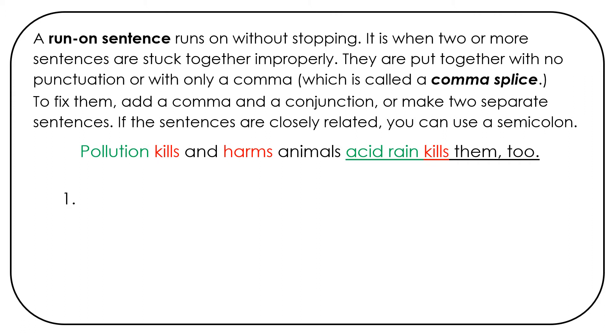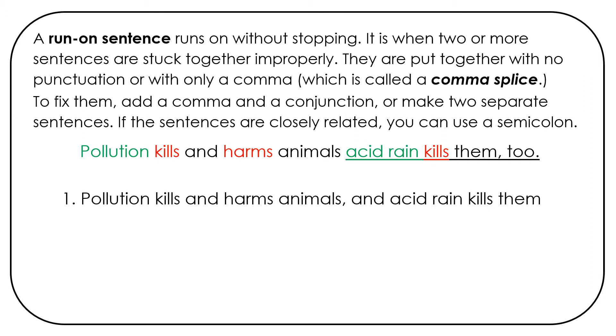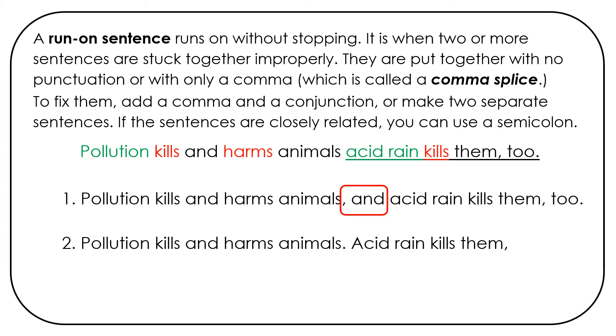We could fix that. First, we could do: pollution kills and harms animals, comma, and acid rain kills them too. That's using a coordinating conjunction. Or we could say: pollution kills and harms animals, period. Capital A on acid rain kills them too. Two complete sentences is another way to fix it.